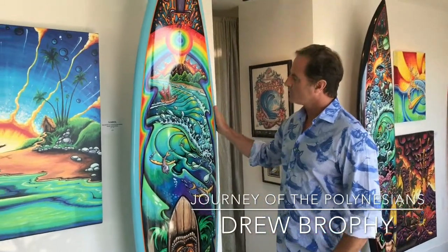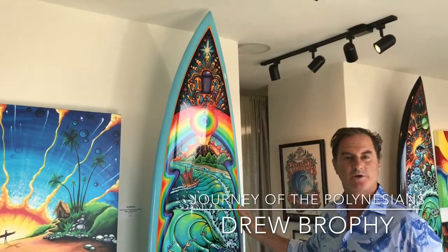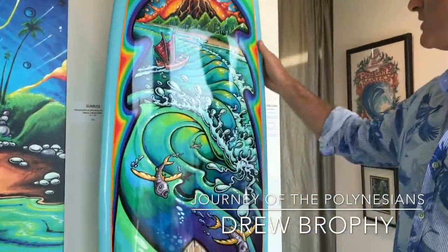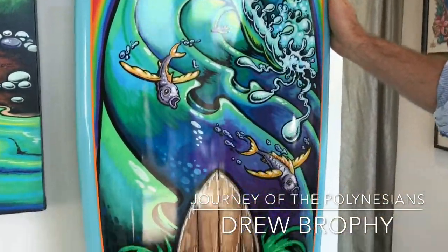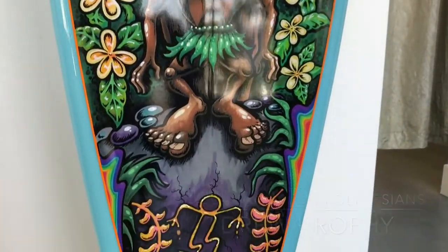Howdy folks, I want to give you some backstory on this surfboard. Every painting I do has a story that's inspired by some of my trips, and this board is inspired by Polynesia. The name of the board is Journey of the Polynesians.